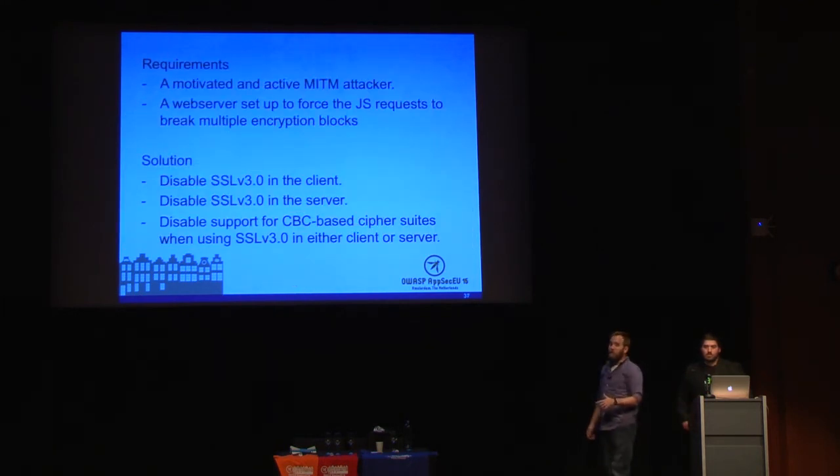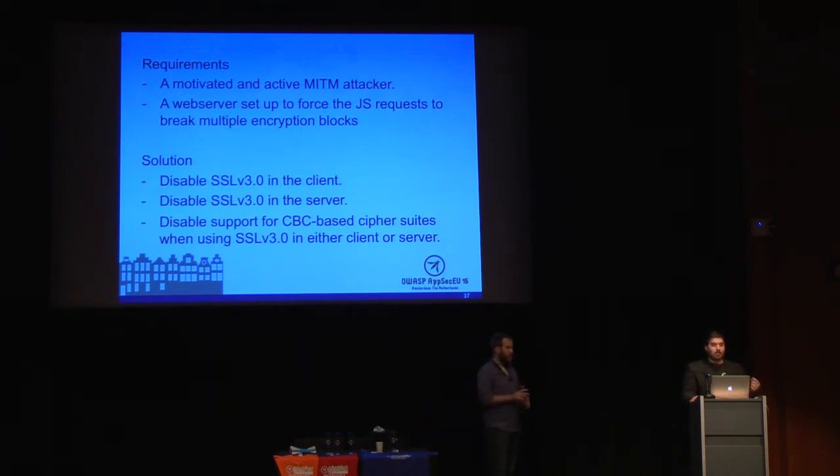The fixes are simple: just completely disable SSL version 3. You'll lose some Internet Explorer 6 users, but that's the tradeoff. If you're absolutely forced to leave SSL v3 enabled, you can disable the CBC algorithm and use a different one — that will fix Poodle but leave you vulnerable to other things. As a side note, around October of last year Microsoft submitted a patch to IE6 that allows you to enable TLS 1.0, but users using IE6 typically don't know where the encryption settings are.